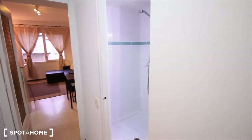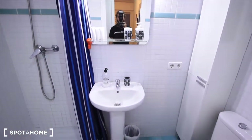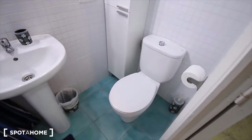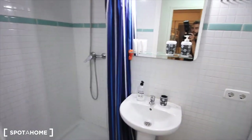Here we have the bathroom, just to the right and to the left is bedroom 2. In the bathroom we have the sink, the shower right here with blue curtains, the closet, the toilet, and the window.